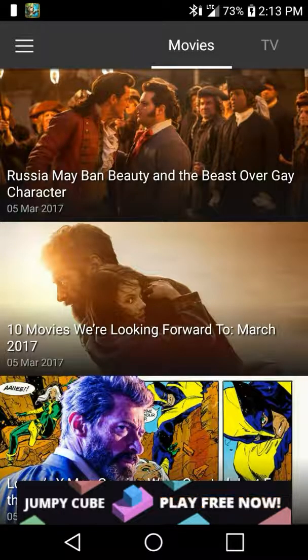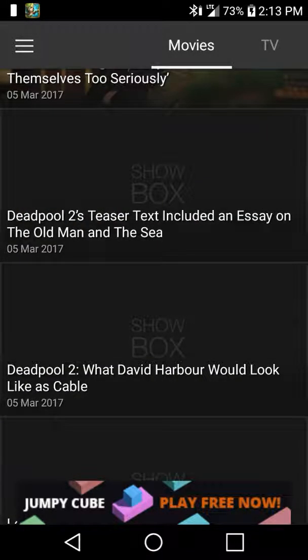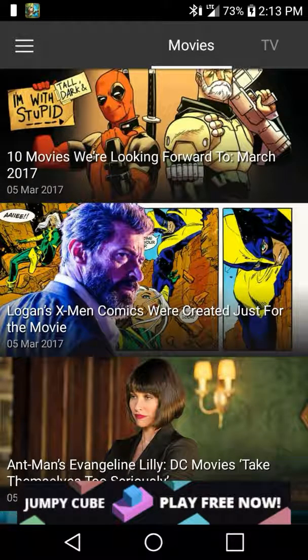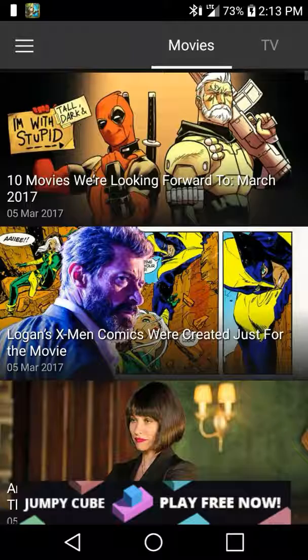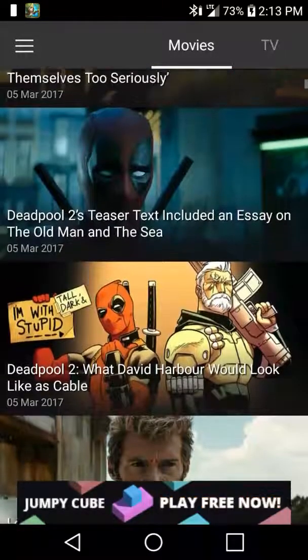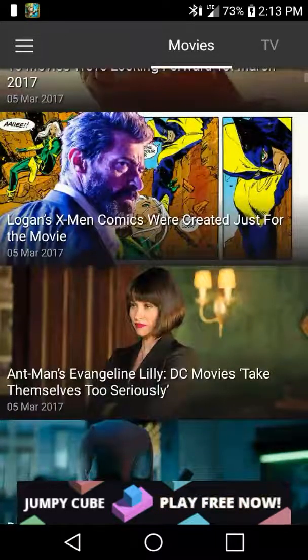Let's go to News and see what they have here. I'm assuming the news is just going to be for movie news, which is good if you're into movies and want to know a lot about them. For example, Logan, X-Men comic. And there's a Deadpool 2 — nice.